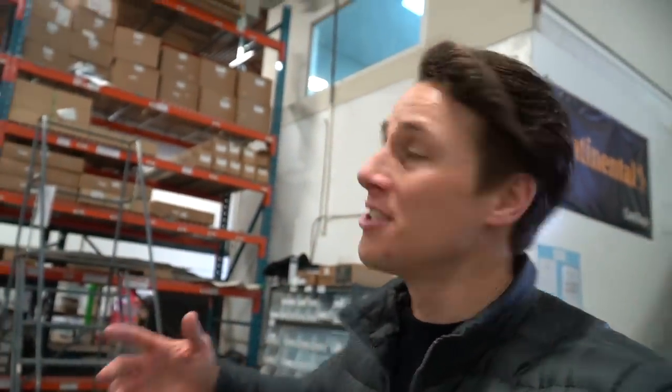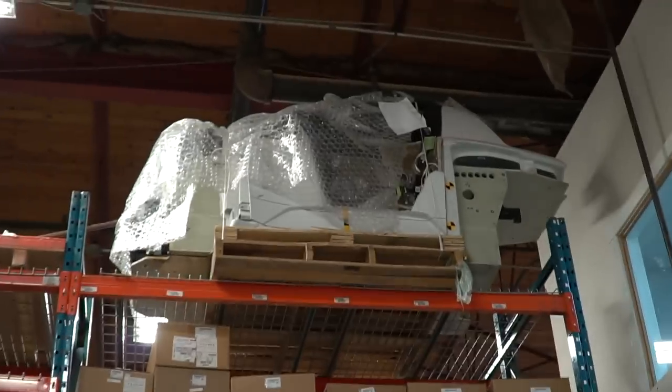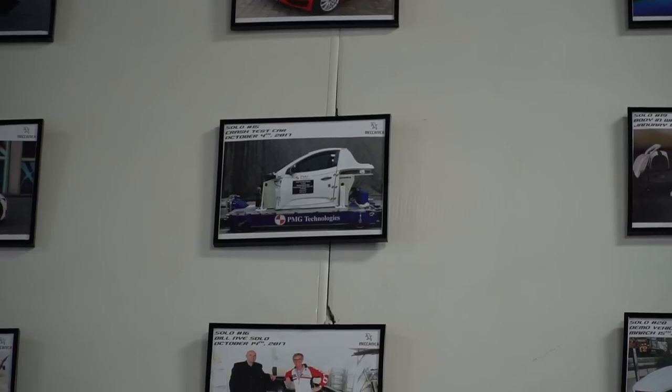Interestingly, all car companies have to put their cars through crash tests. That car on the top row was the crash test car — it was number 15, car number 15.